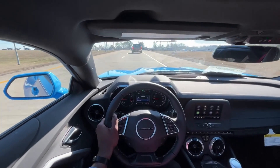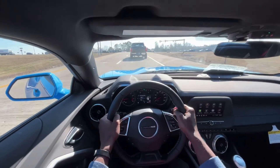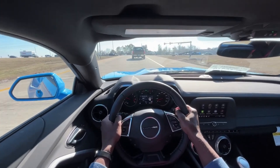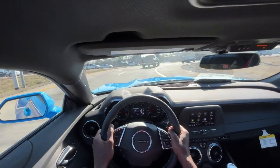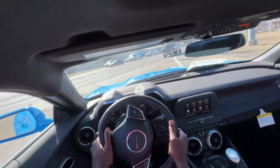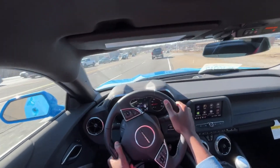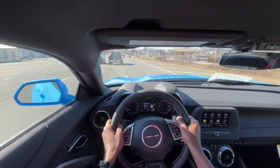If it were me, I would keep this thing in sport mode. I mean, maybe if you're driving long distances for work or just trying to save at the pump, sure — but I would just keep this in sport mode, it's just so much fun to drive. And the sound is really really good with this performance exhaust.